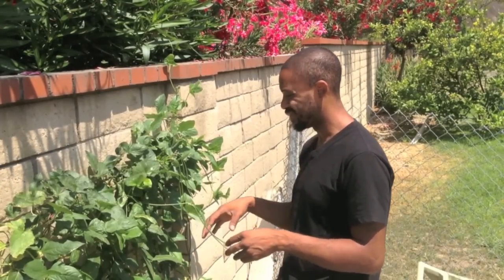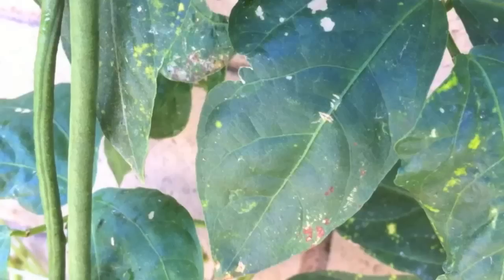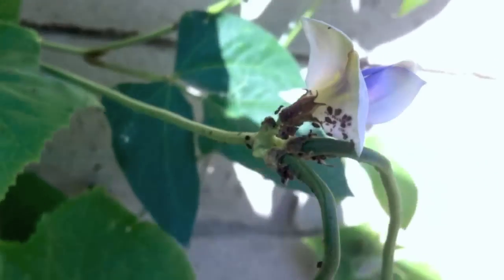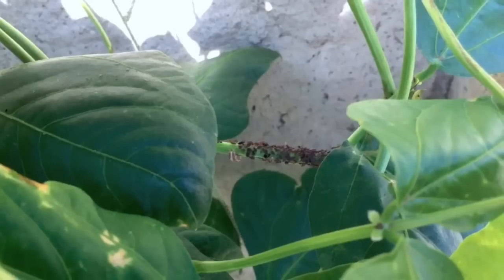Aphids in low to moderate numbers really don't cause that much damage, although they can spread viruses in small numbers. Aphids are those small, soft-bodied insects that descend on your plant by the thousands, if not more.